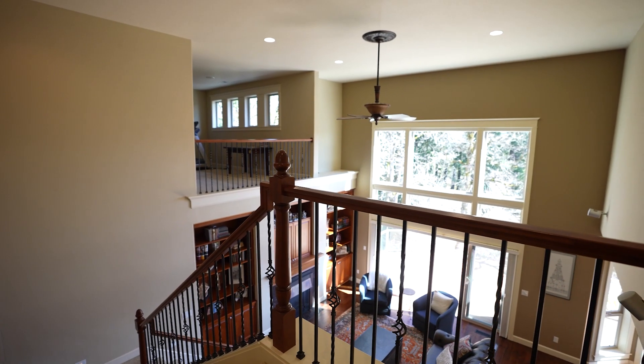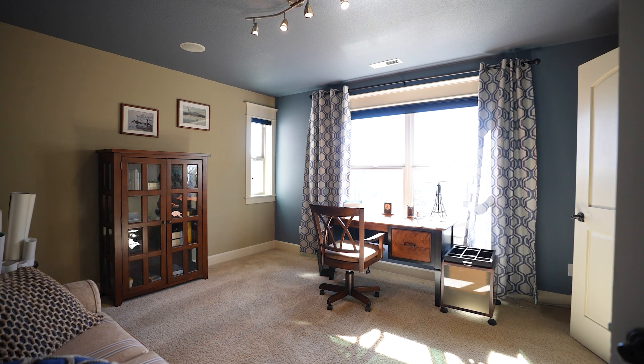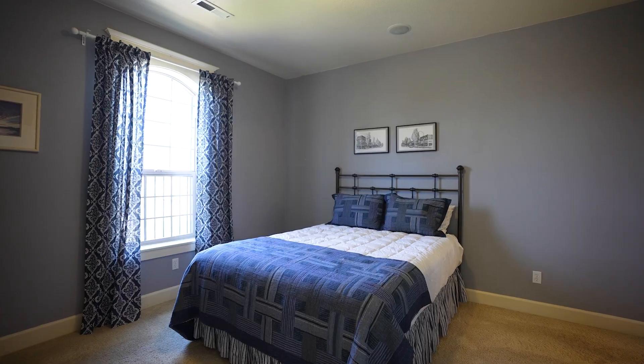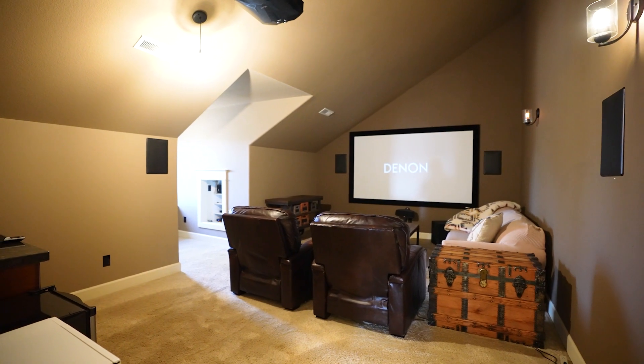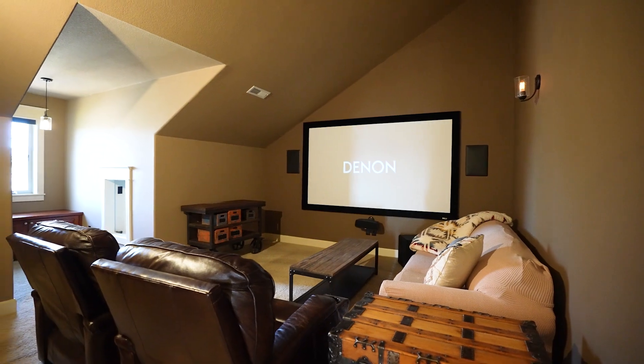Upstairs can be accessed by one of the two grand staircases, where you will find three spacious junior suites, a loft with a wet bar that is open to the downstairs great room, and a large bonus room with projector and surround sound, perfect for the ultimate theater room.